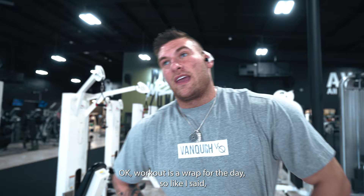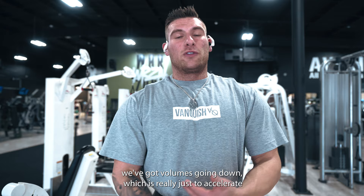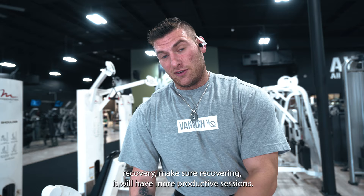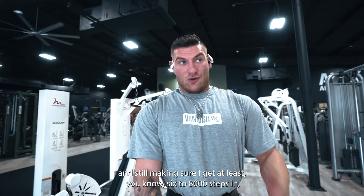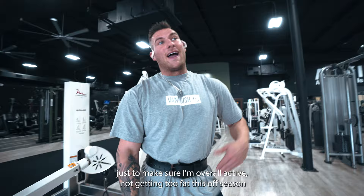Workout is a wrap for today. Overall volume is going down, which is really just to accelerate recovery, make sure that we're recovering and able to have more productive sessions. Only five exercises, just chest. I'm about to go hit a little bit of cardio - still doing about 20 minutes a day, and I'm still making sure I get at least 6,000 to 8,000 steps in not including my cardio, just to make sure I'm overall active and not getting too fat this off season.